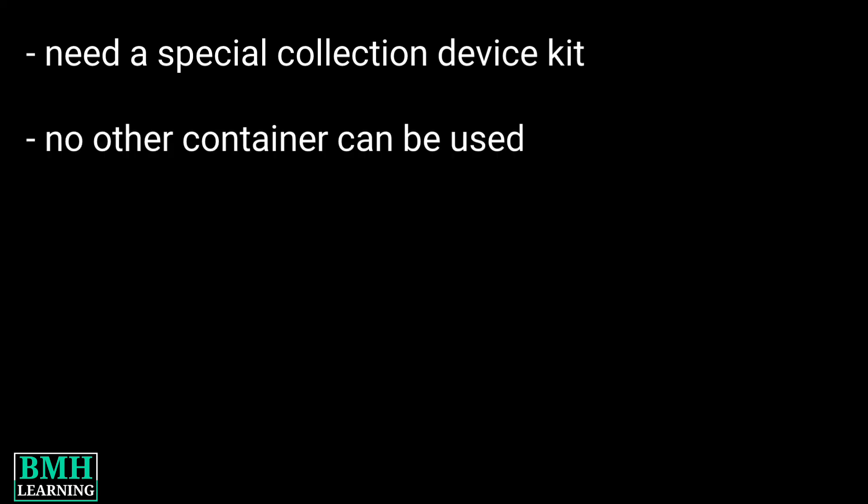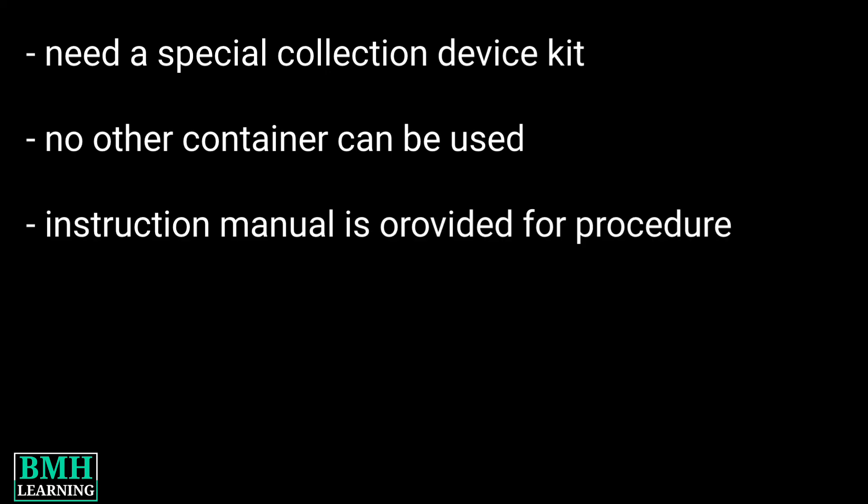To do a saliva cortisol test, you will need a special collection device kit. Do not collect saliva in any other container. You will be provided an instruction manual for the procedure.